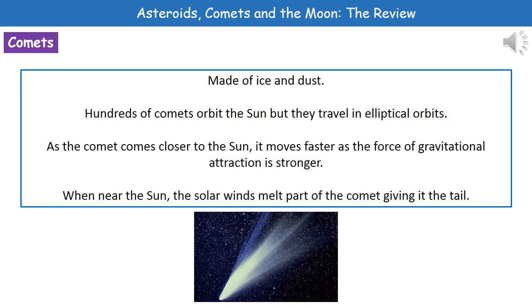When that comet does also get near the sun, what we see is this very distinctive tail forming from the comet. And that's all down to those solar winds melting those bits of ice. And then we get that very distinctive tail you can see in the picture, which is how we see our comets in the sky from Earth.